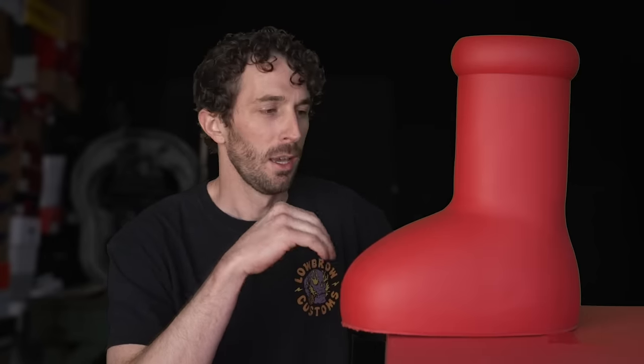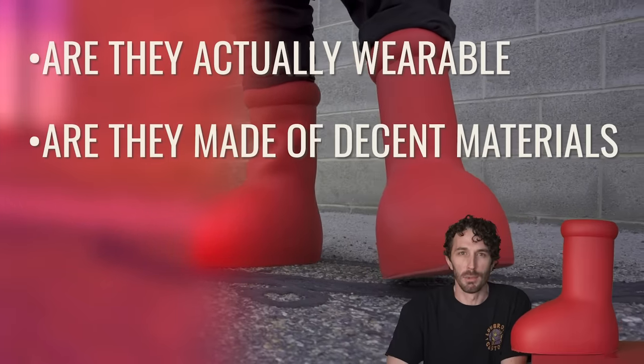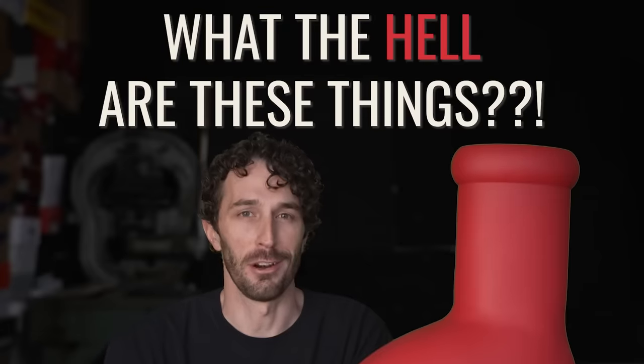You probably saw these floating around the internet and on social media and assumed that they were some form of joke, but you can actually buy these big red boots that Mischief made. My question is: are they actually wearable? Are they made out of decent materials? Is it just a hype scam? Has fashion gone too far? And most importantly, what the hell are these things and what are they for? That's what we're going to find out.